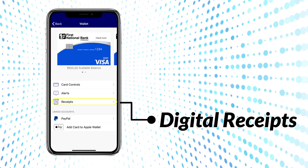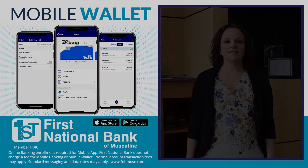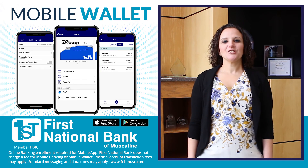Digital Receipts – manage and organize receipts in one place. Mobile Wallet is a free feature in our mobile app. Check it out today!